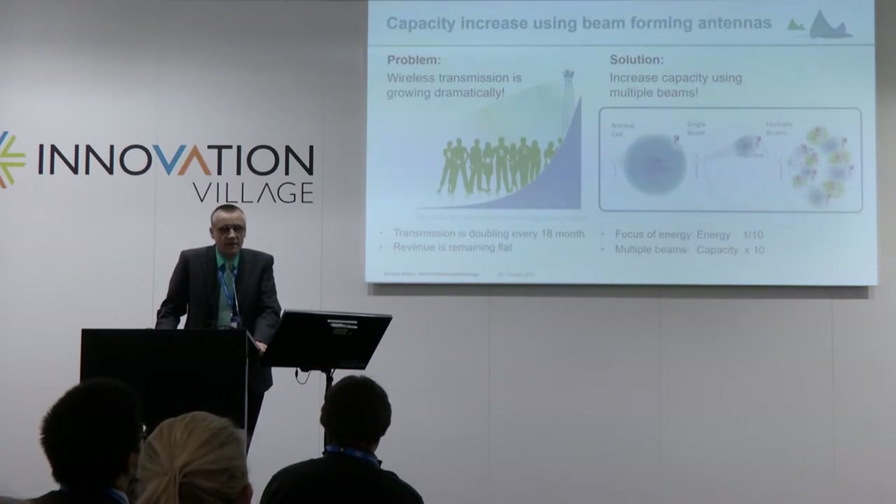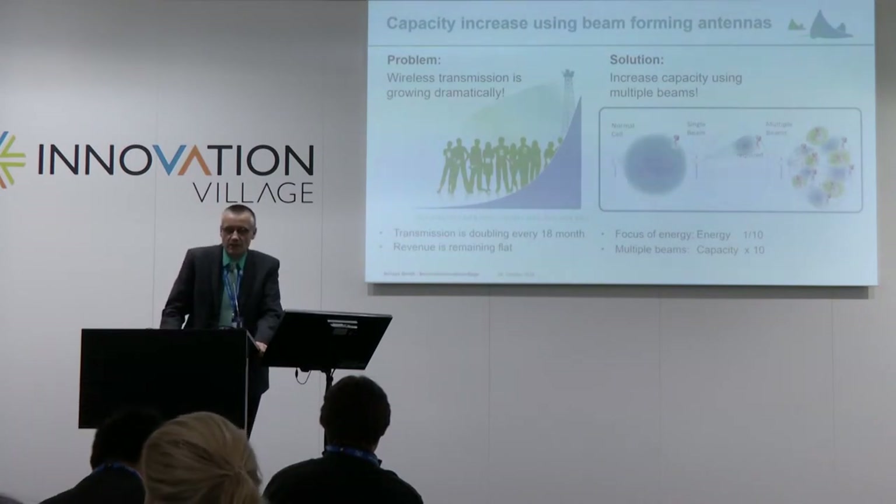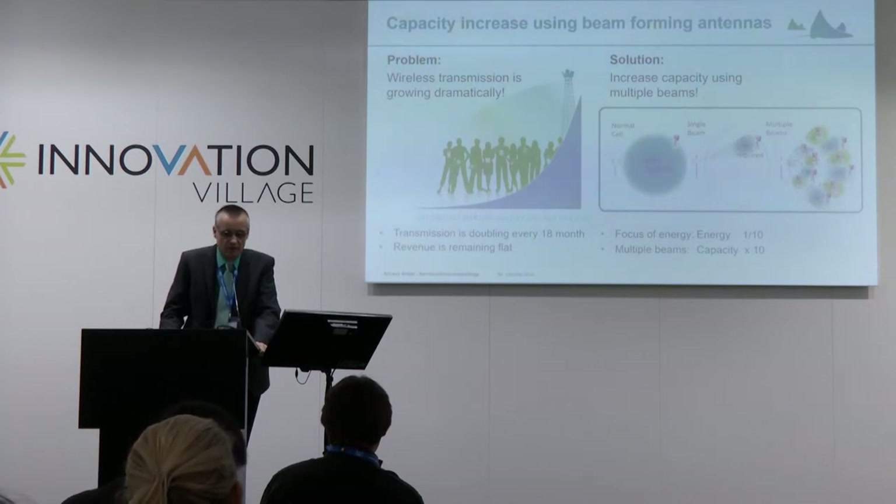If we are now able, not just to create one of those beams, but several of those beams, then we can dramatically increase the capacity of a network — for example, by a factor of 10, if we use 10 instead of one beam.